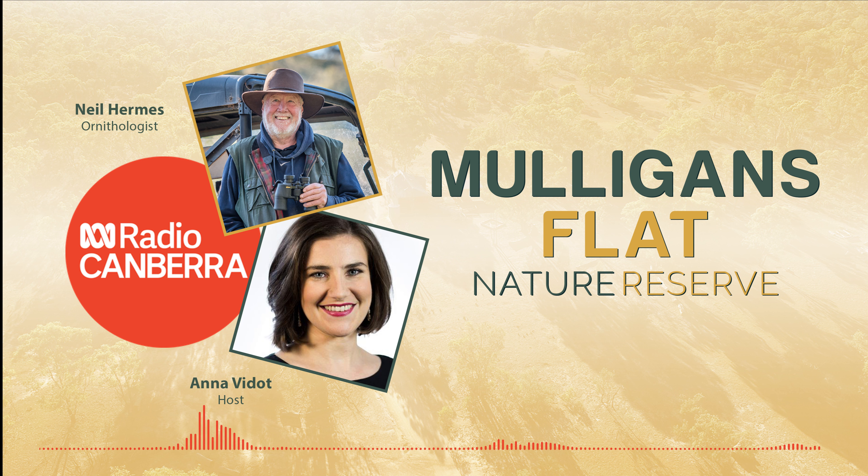Mulligan's Flat virtually borders the suburb of Ford on three sides. What a treat for lovers of nature and citizens of Ford. If that's you — if you are a Fordian, Fordite — what do you call yourself? And what do you love about living in Ford? You can call us on 1300 681 666.